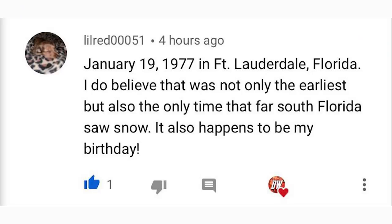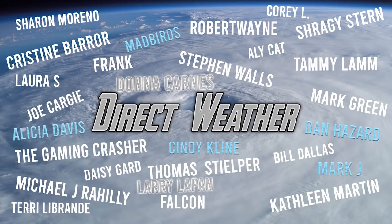For today's comment of the day — I asked yesterday in our winter forecast what is the earliest snowfall you've ever seen. The most interesting comment came from lilred00051, who said January 19th, 1977, in Fort Lauderdale, Florida. I believe that was not only one of the earliest but also the only time that far south in Florida saw snow. It also happens to be my birthday. My grandma lived in Fort Lauderdale around that time and tells a story of snow from the same period, so I'm almost positive she's talking about the same exact day.